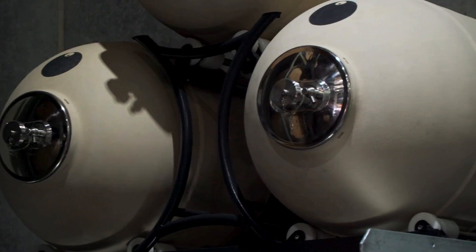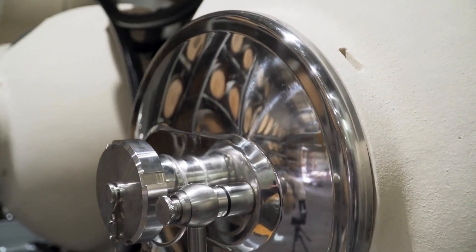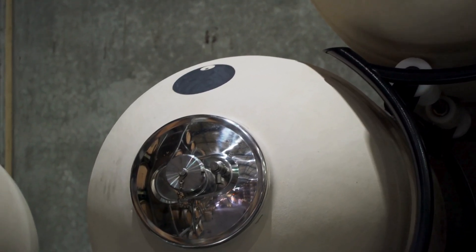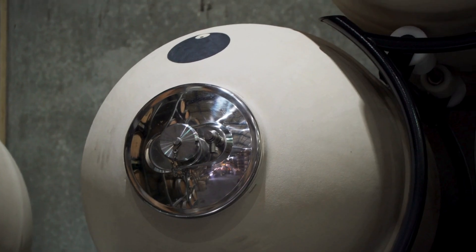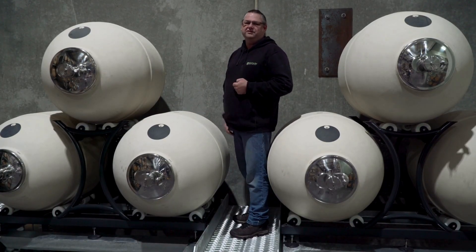Bottling half of the volume each year allows us to maintain the complexity of all the back vintages, as well as allowing us to introduce the current vintage, which retains the freshness in the wine.